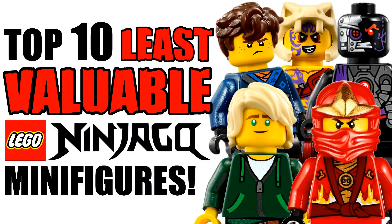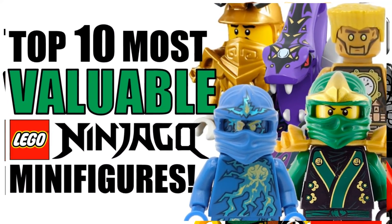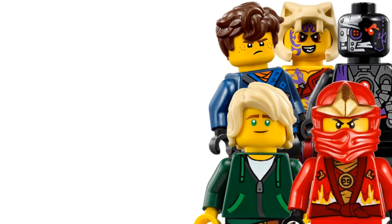And those are the top 10 least valuable Lego Ninjago minifigures! Be sure to comment below if you have any of these minifigures and if you're surprised by some of them. If you haven't already checked out my video on the top 10 most valuable Ninjago minifigures, I highly recommend it — there are some minifigures worth easily over 35 dollars. There's a card on screen right now and a link down below. Thank you so much for watching, I'm SpitBrix — give this video a thumbs up and subscribe if you're new. I'll see you guys in the next video coming very soon.